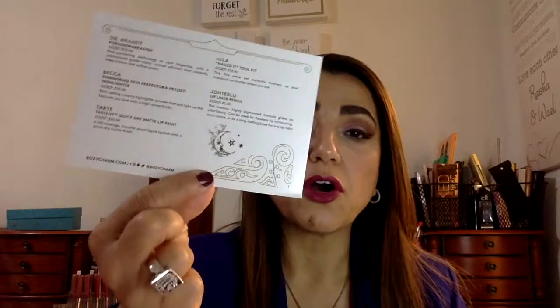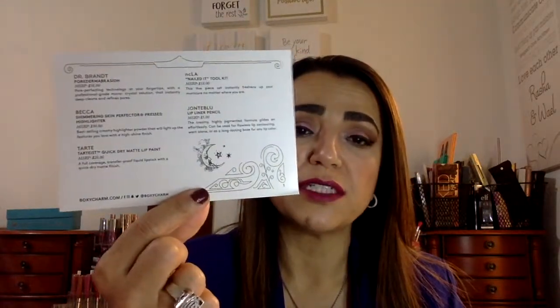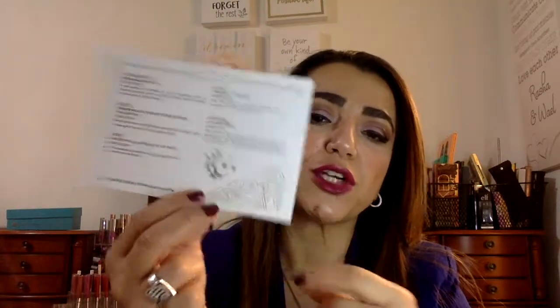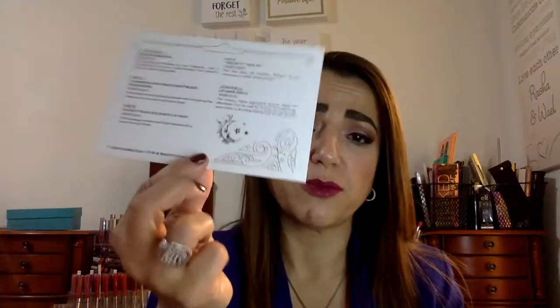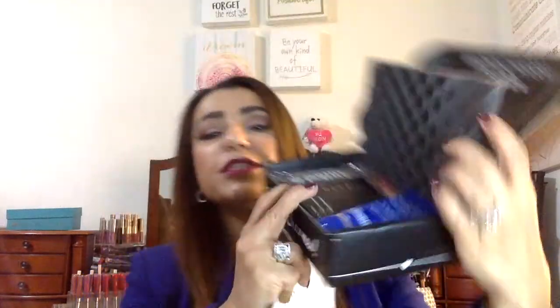This box's theme is 'Spellbound' and it comes with a little card that has a description of every item and how to use it. There's a little number on the card, so I wanted to share that number so you know what comes in the box for that number if you're interested. This box number is number one, and this is what the box looked like when it came.